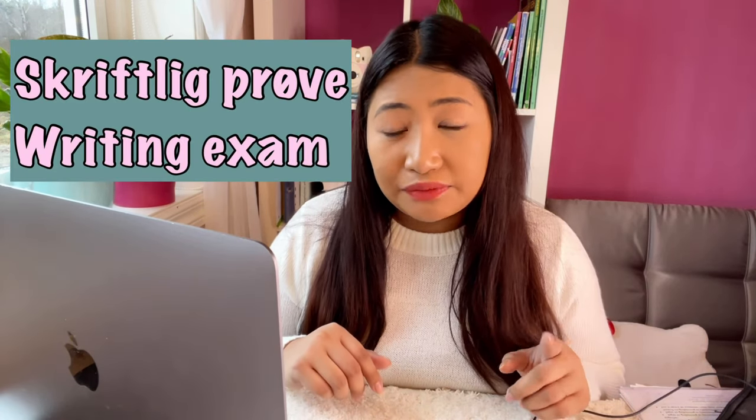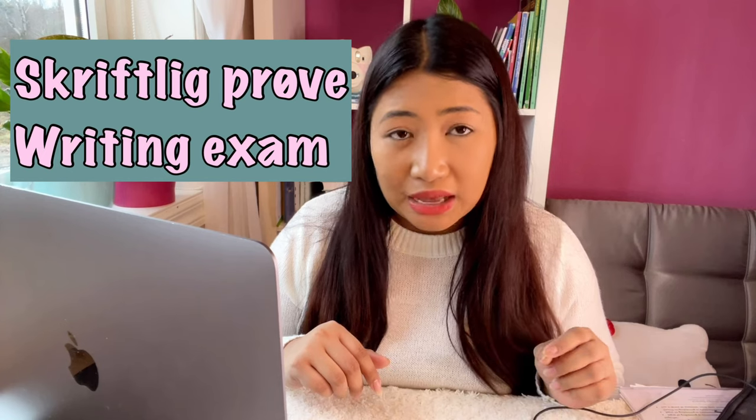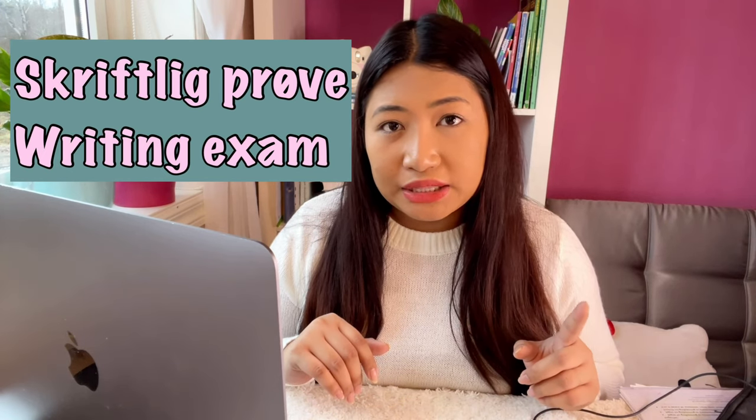In the Skriveprøve, or writing exam, it depends on your level. If you are at A1 to B1 level it is 90 minutes, and if you are at the advanced level, B1 to B2, you will need 120 minutes. In the writing exam you need to write one complaint letter, a klagebrev, and then choose between two argumentative texts to write.